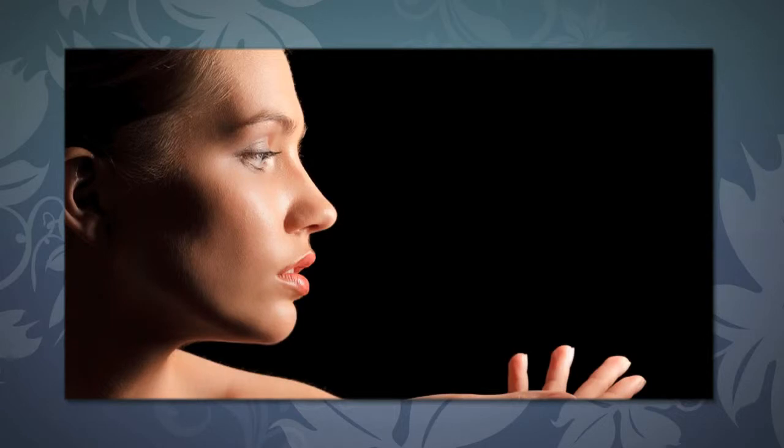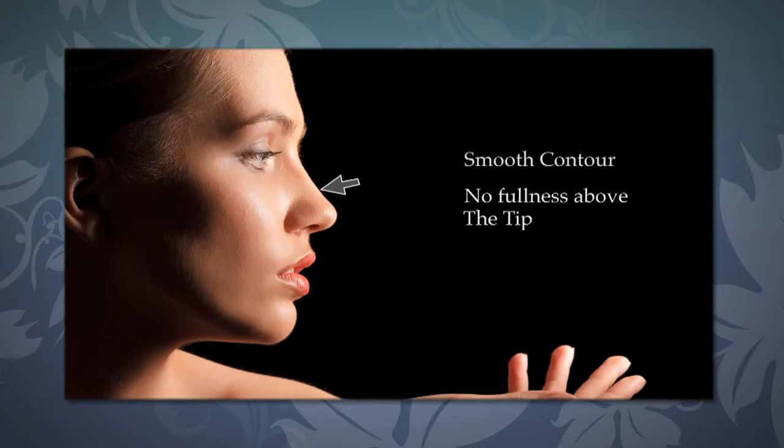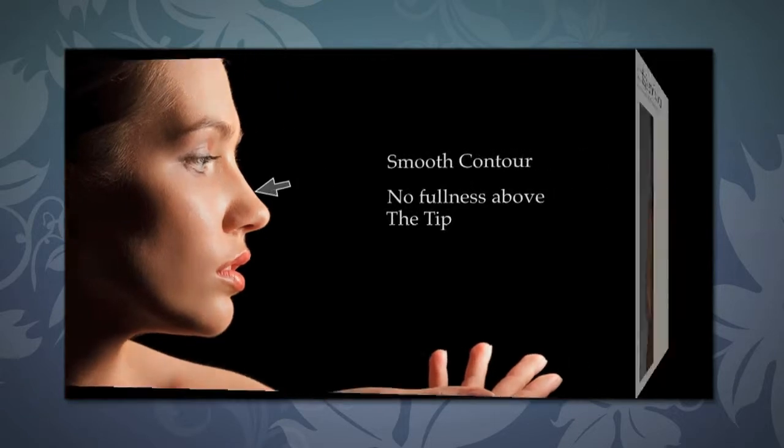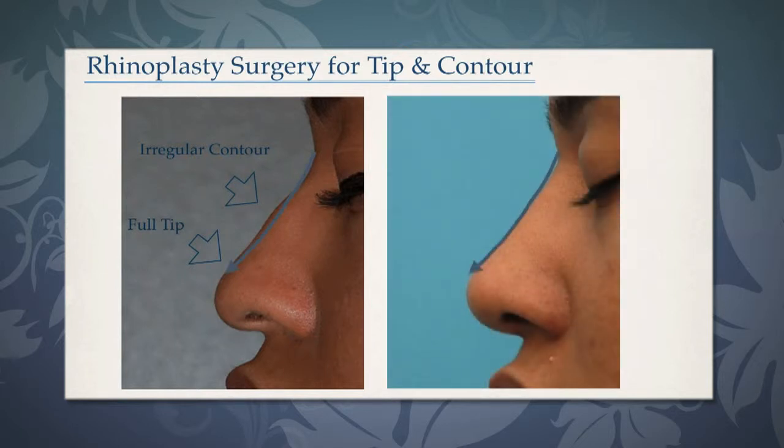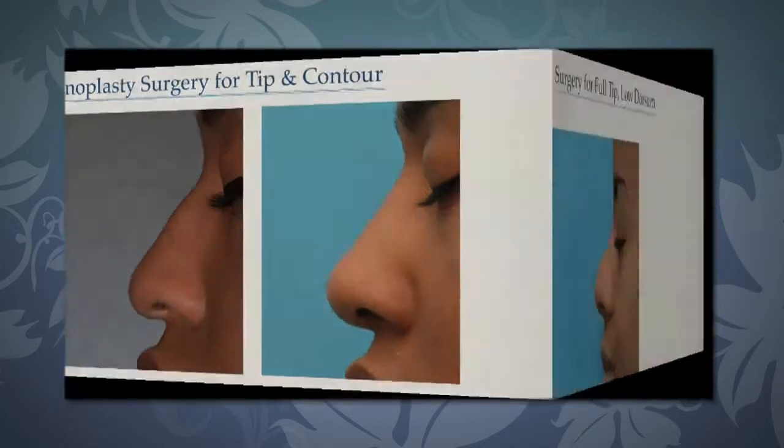One of the more common requests that I receive from my patients is to treat the nasal tip. In treating the nasal tip, it's important to actually treat the area above the tip, making sure there's no fullness there, and making sure that there's a smooth contour of the entire nasal profile. This is something that we do frequently with surgery. One of my patients had a small hump or irregular contour, and her tip looks better partially by treating the fullness above the tip and partially by treating the bridge.